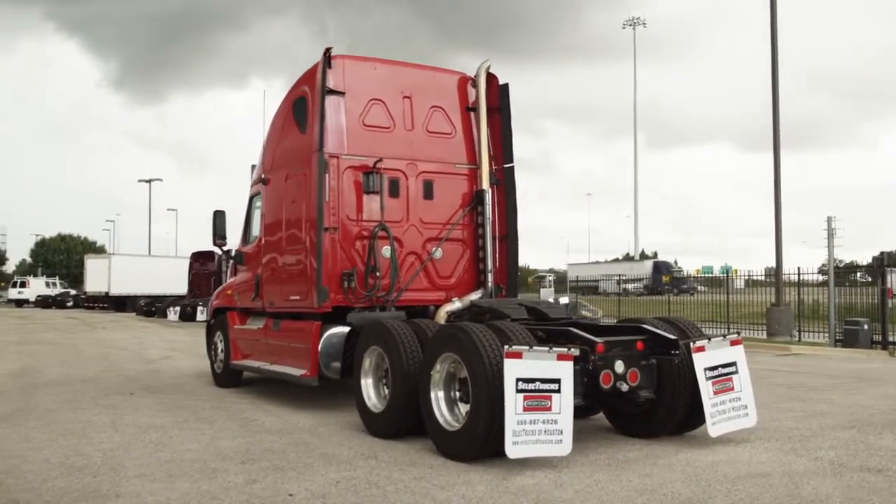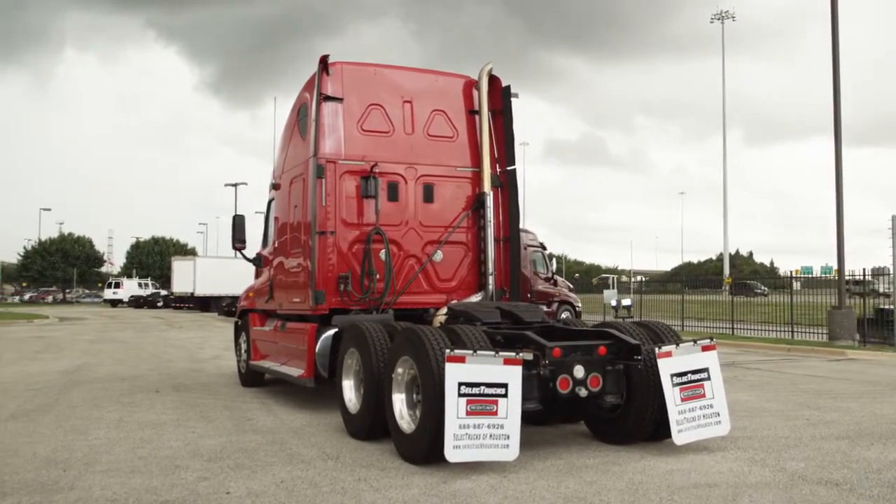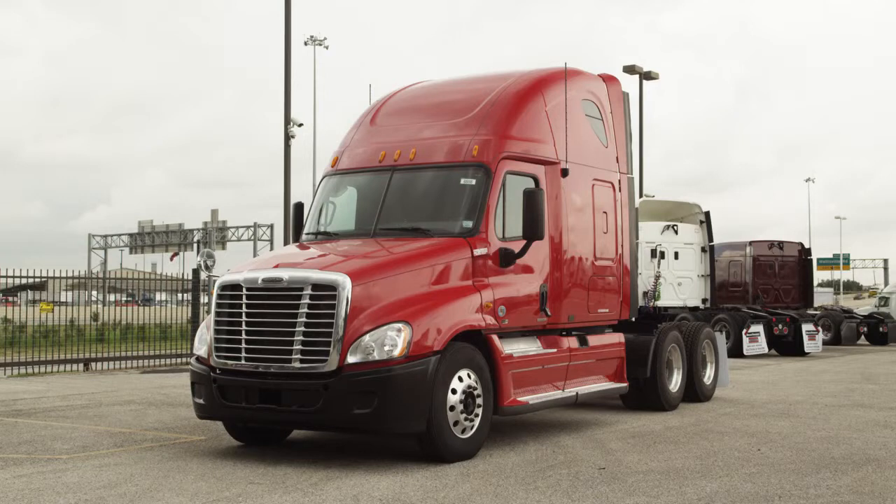This truck has a 3.36 gear ratio, a 224-inch wheelbase, 12,000-pound front axle, and 40,000-pound rear axle.